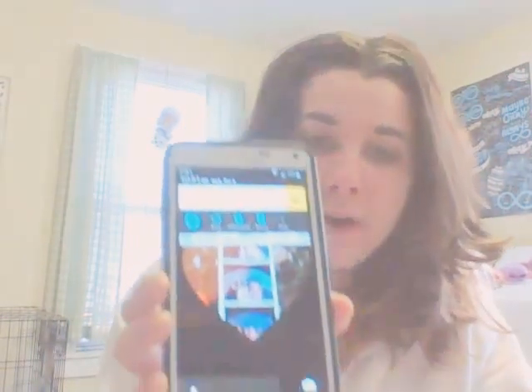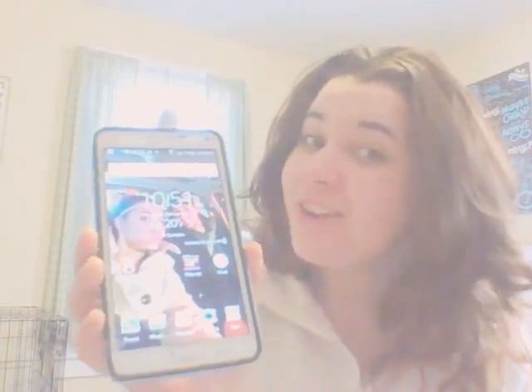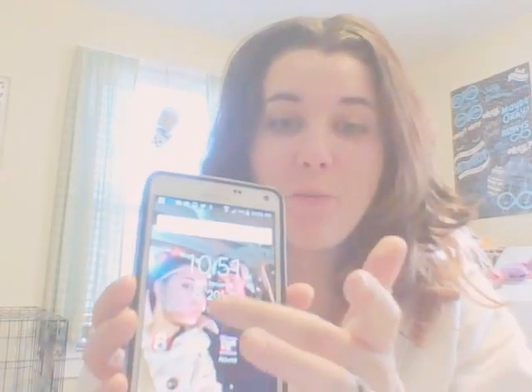When you first open up my phone, this is what it looks like. And then you can just go like that, and then there's everything. I have my time and what degrees it is. It is 20 degrees Fahrenheit today. It is super cold.